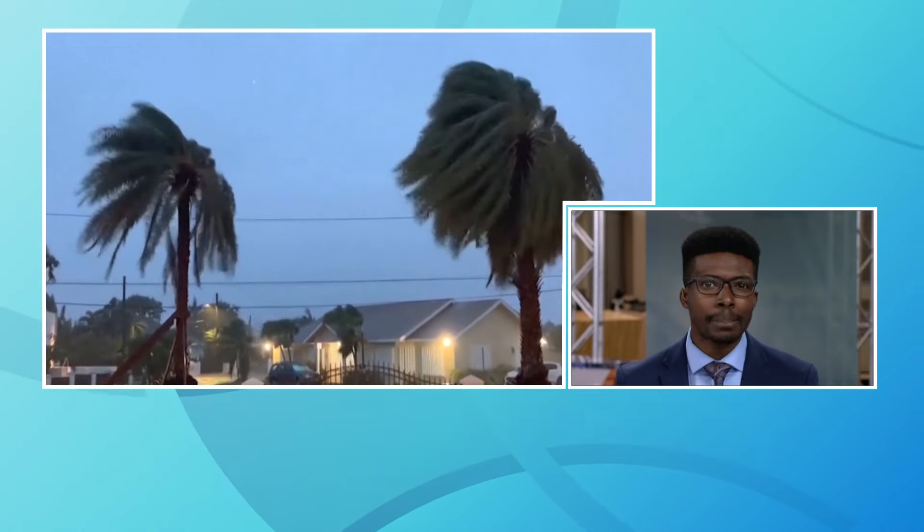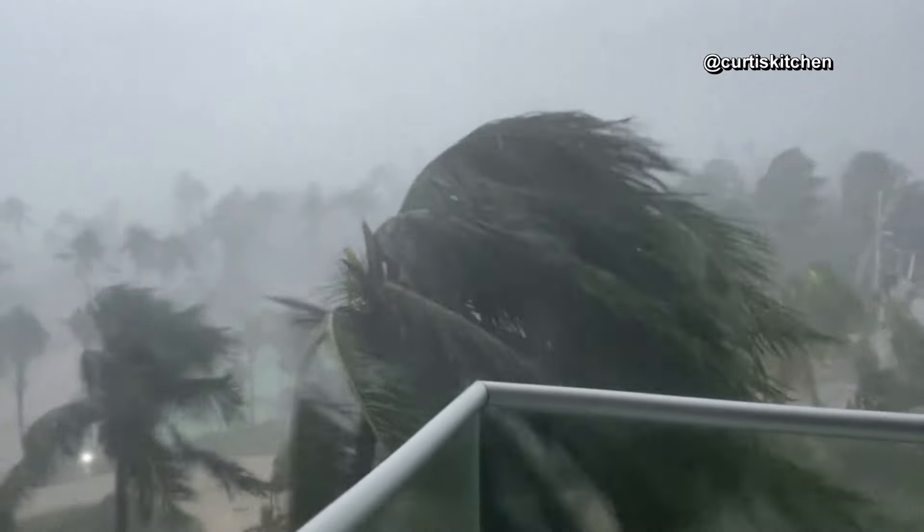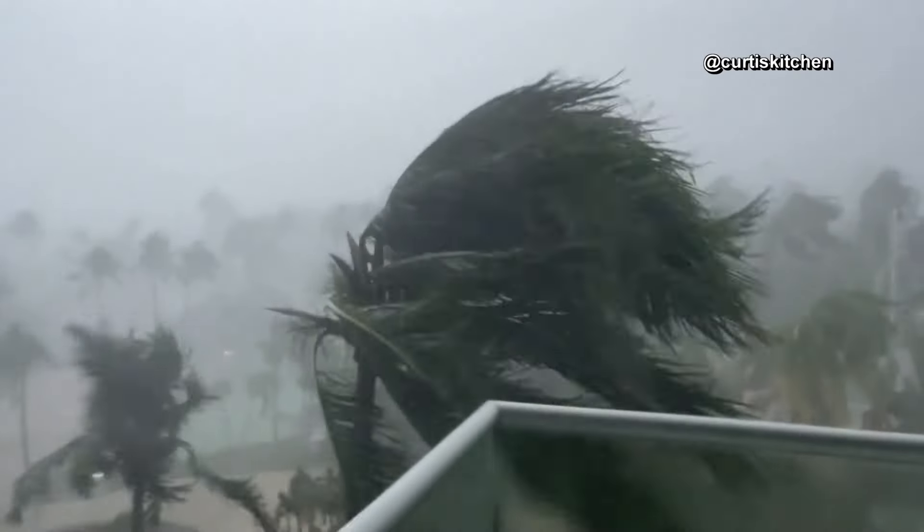Next, Hurricane Beryl — the effects being felt in the Cayman Islands as the storm continues to track to the west. It's back up to Category 3 strength tonight. Beryl was downgraded to a Category 2 storm this afternoon, but was still a powerful storm as it lashed the Cayman Islands with high winds and heavy rain bands.